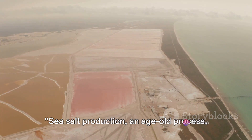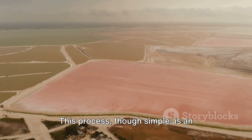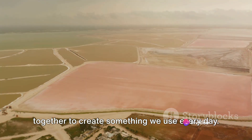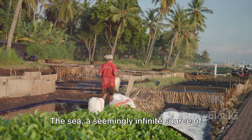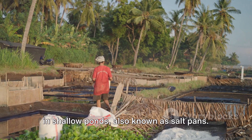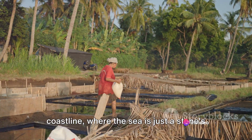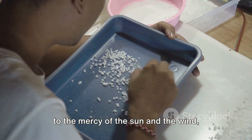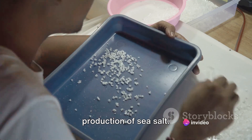Sea salt production, an age-old process, starts with the evaporation of seawater. This process, though simple, is an elegant dance of nature's forces working together to create something we use every day. The sea, a seemingly infinite source of salt, offers up its water to be collected in shallow ponds, also known as salt pans. These pans are often situated near the coastline, where the sea is just a stone's throw away. The water collected in these pans is left to the mercy of the sun and the wind, which play a crucial role in the production of sea salt.